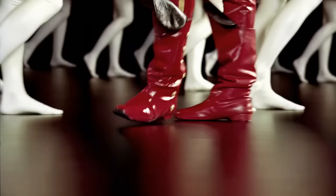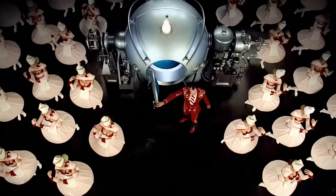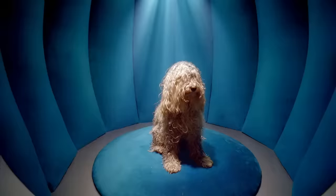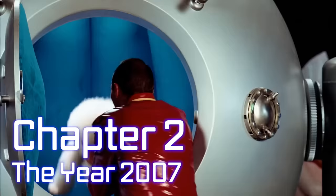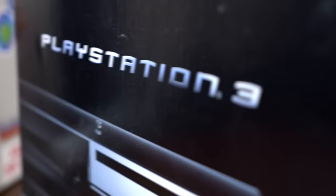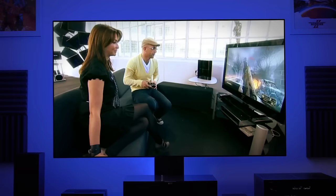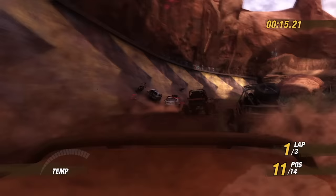What does 2007 hold for the system? Let's find out. 2007 is perhaps the PlayStation 3's most difficult year, but also one of its most interesting. The console would finally arrive in Europe in March of 2007, with revised consoles lacking hardware support for PlayStation 2 backwards compatibility, relying instead on a partial software solution. But at least the lineup of games was a lot better.